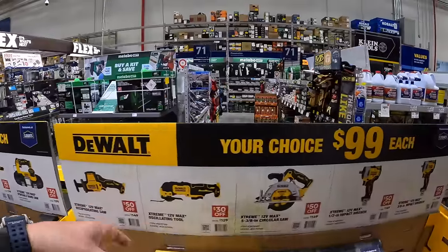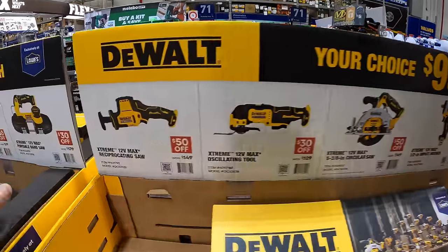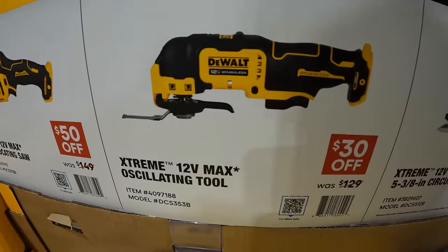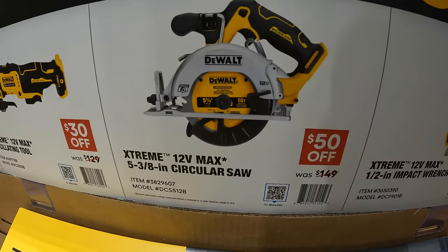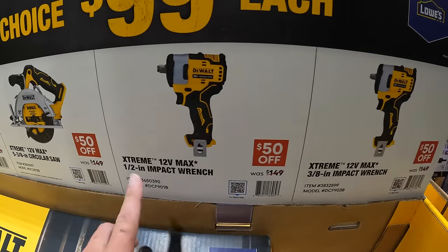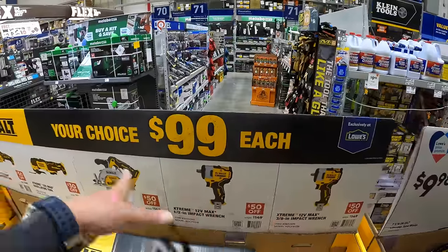They also have another section — your choice, $99 each. They have the single-handed reciprocating saw, the oscillating tool, 5-and-3-eighths-inch circular saw — $50 off on that one — or the 1-inch or 3-eighths-inch impact wrench. Remember, all of these are 12-volt Xtreme. I love 12-volt tools.